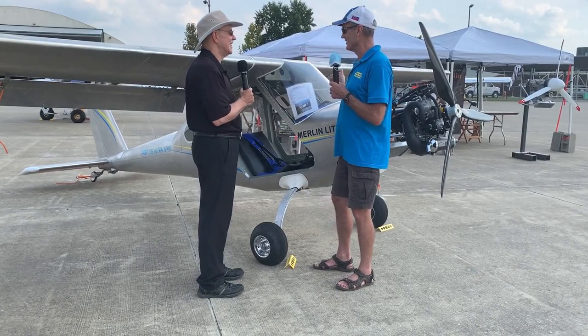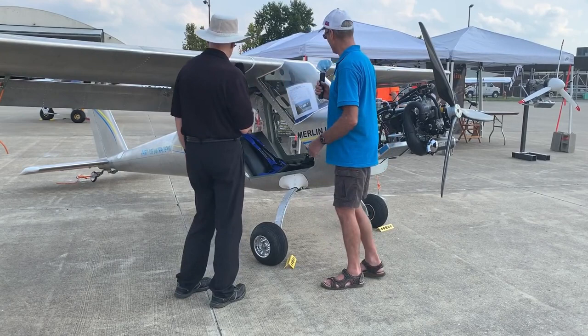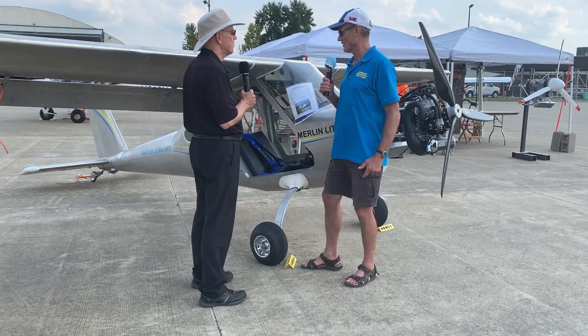It's all aluminum, it can stay outside. It has huge flaps — five-position flaps with a 50-degree position. You can see the fuller flaps way down there. Very effective flaps.